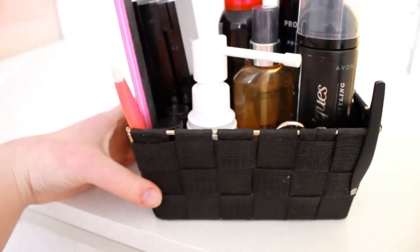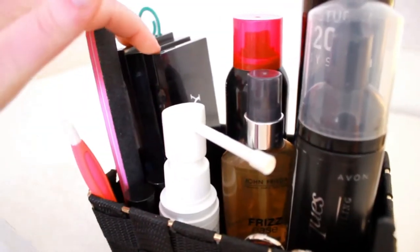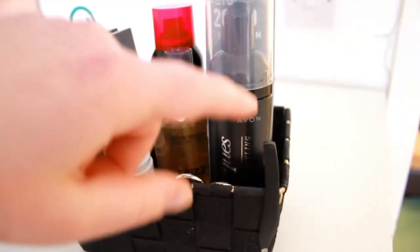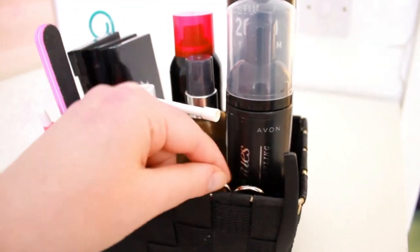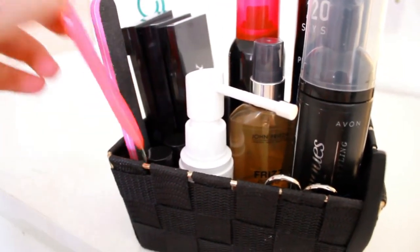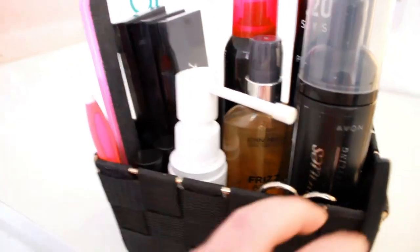In this little container I put the makeup palette I use more often, some hair products, my tweezers and scissors, some nail files, and things for your nails.